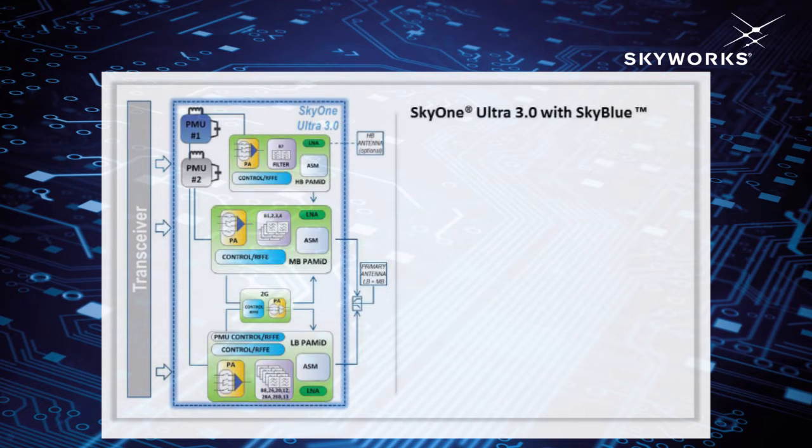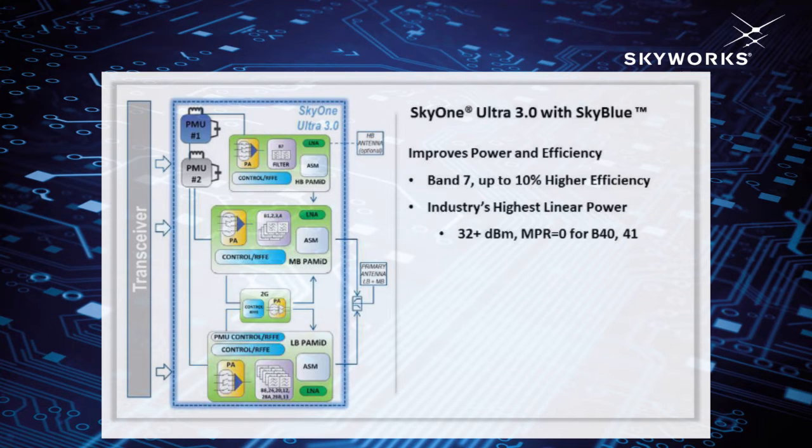For Ultra 3.0, we have taken the Sky Blue technology and pushed it further to improve both power and efficiency at the same time. For example, Ultra 3.0 band 7 is now capable of achieving a whopping 7 to 10% higher efficiency, while at 32 plus dBm, band 40/41 provides industry's highest linear output power.